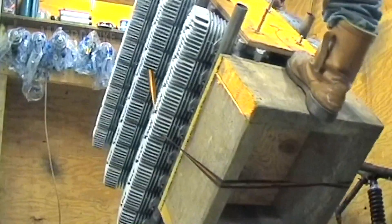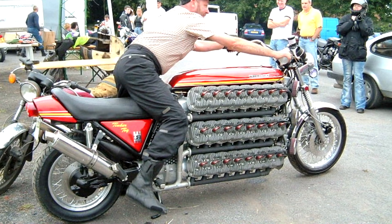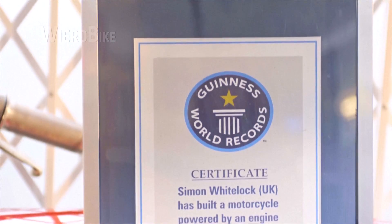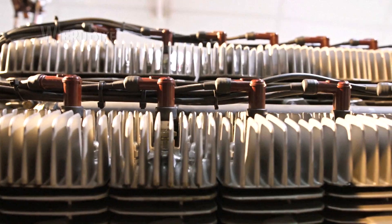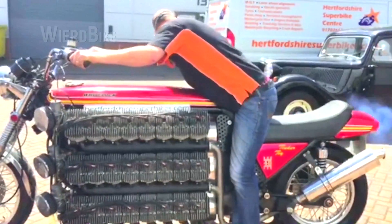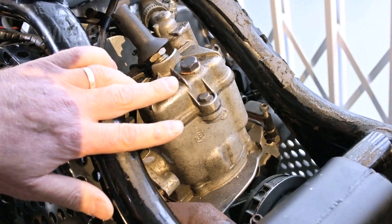A certain British enthusiast, Simon Whitelock, built a 48-cylinder engine with a total volume of 4,200 cubic centimeters and made it into the Guinness World Records. What is 48 cylinders? It is 6 inline 8s combined into one engine. To start this madness, a separate engine with a volume of 125 cubic centimeters is required.